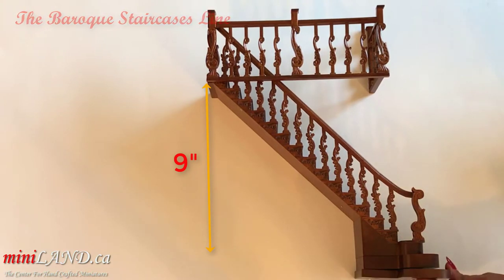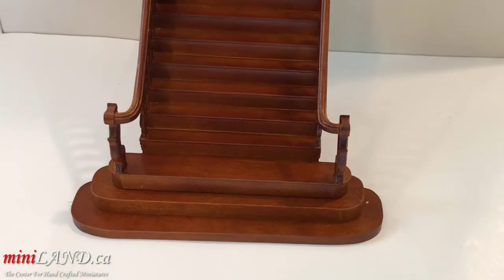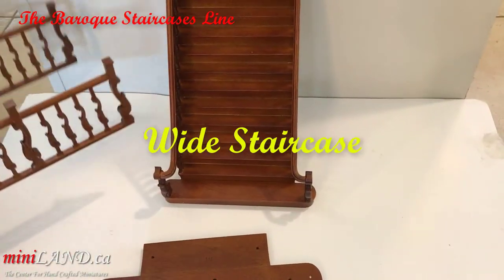But we are not done yet, because to complete our set, we have also included a second floor railing, taking the worry out of you trying to find a match to make a balcony or for some other project at a later time.